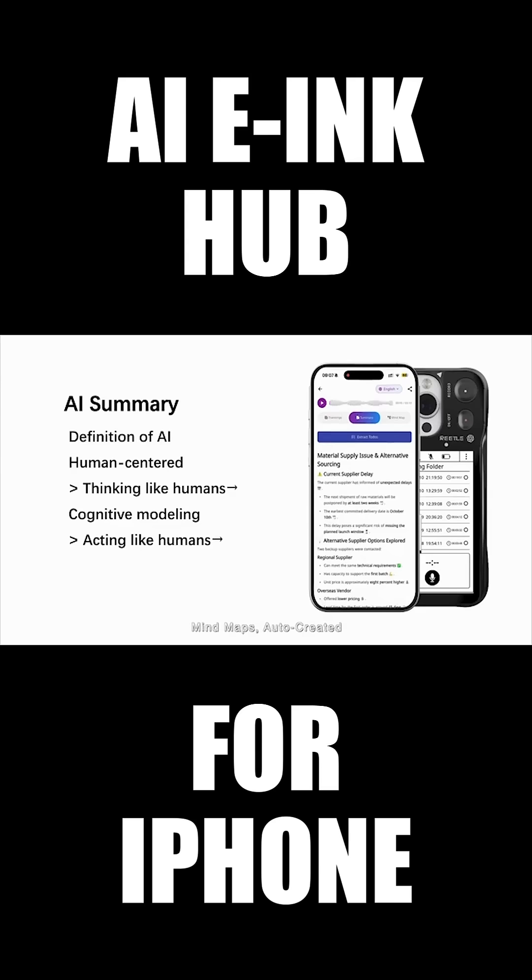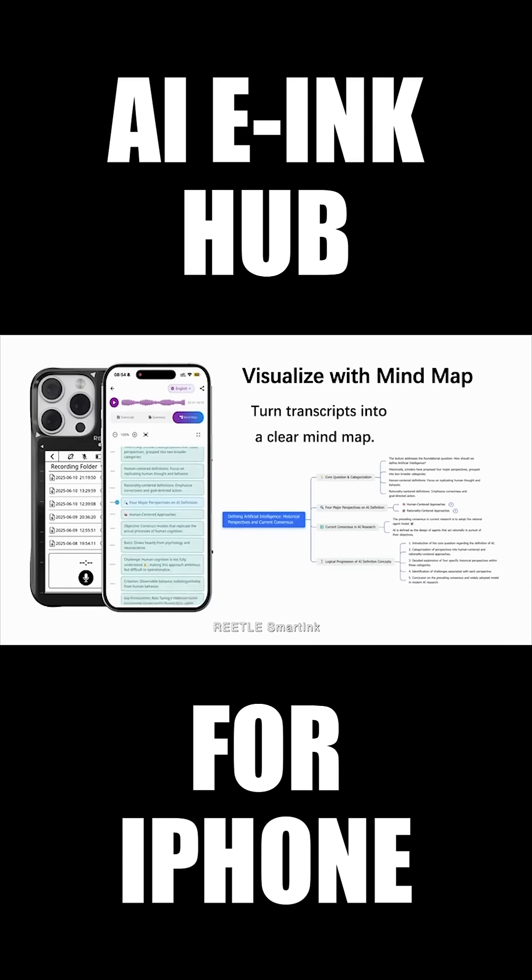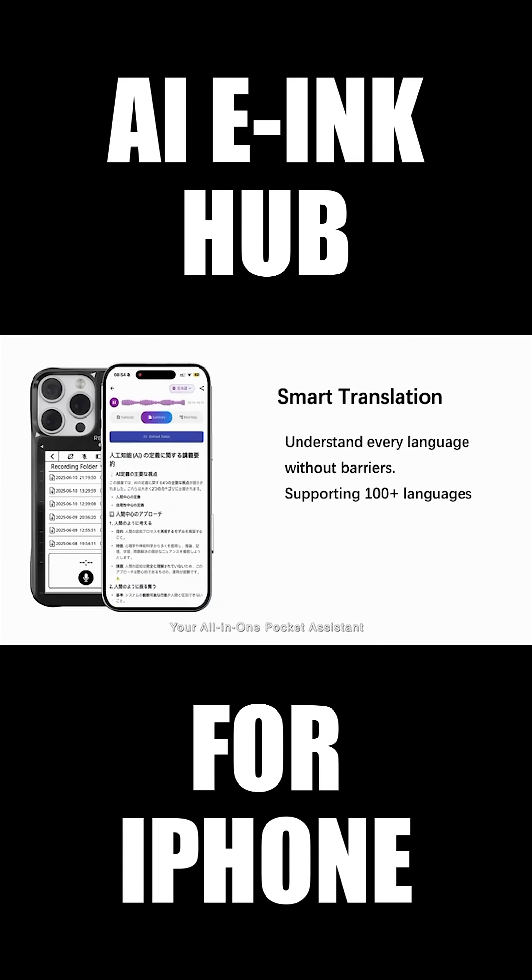Mind maps, auto-created. Translate 100 plus languages instantly. Retail Smart Ink, your all-in-one pocket assistant.